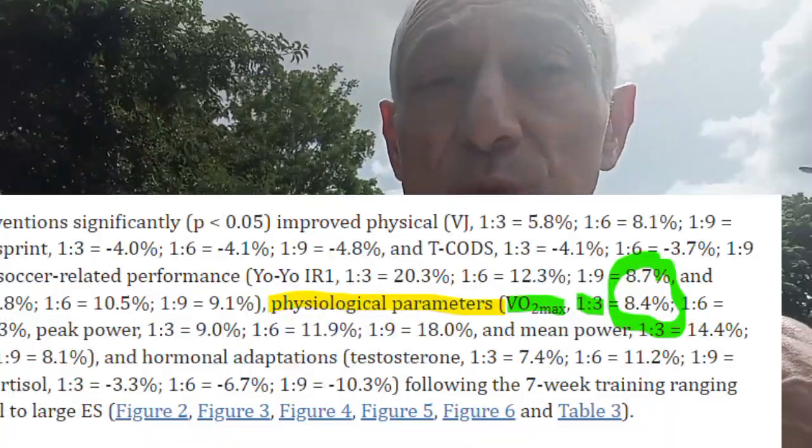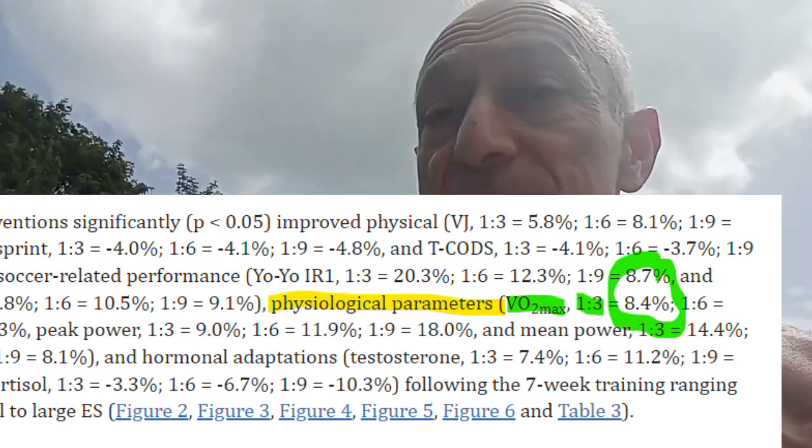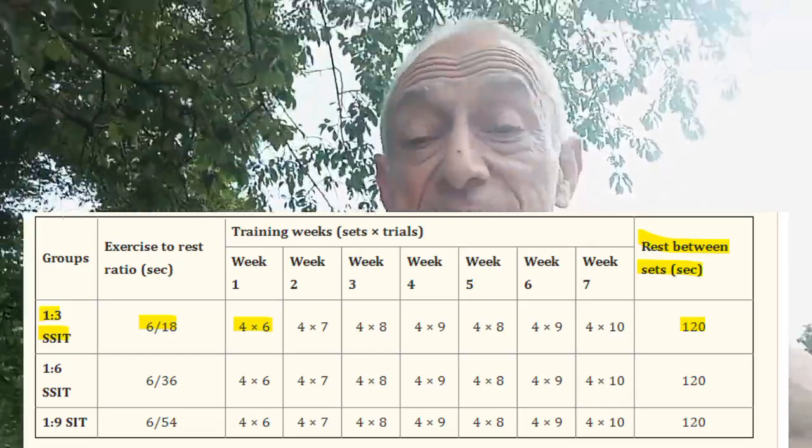Also, if you look at the study, it mentions a 3 to 1 ratio — you do a 6-second sprint and rest 18 seconds. You repeat the process just as you did with the 54 seconds. What this does is it increases your VO2 max by over 8%, and this is in trained athletes. Imagine a person with a low VO2 max — it's going to increase way more than 8% in seven weeks. Anyway, have a great day, I hope you enjoyed the video, see you soon.